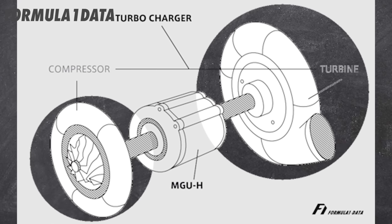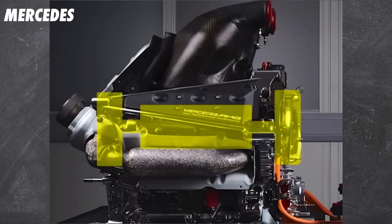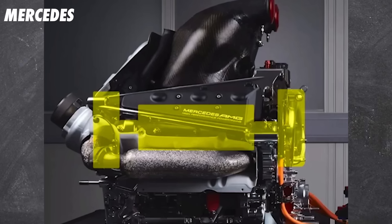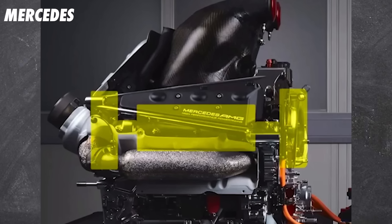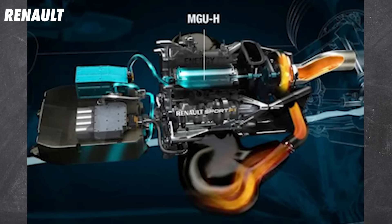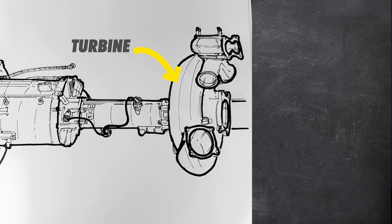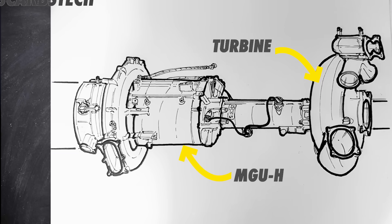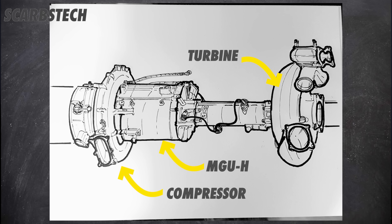The MGU-H is essentially a motor attached to the turbo. Since the split turbo design that Mercedes pioneered in 2014, it made more sense to put the motor between the compressor and the turbine, which actually sits in the V of the engine, packing it all in very tight. The turbine is driven by exhaust gases that turn the turbine shaft, which can regenerate energy for the car. Then on the end is the compressor, which compresses the air and creates boost for more power. So the MGU-H uses the rotation of the turbo to harvest energy and charge the battery.